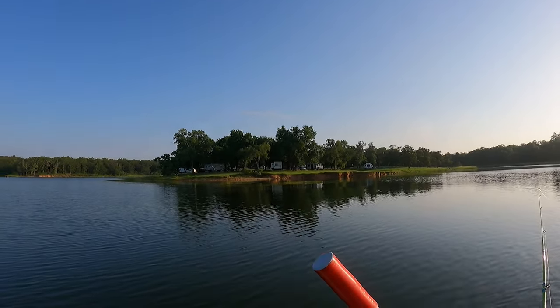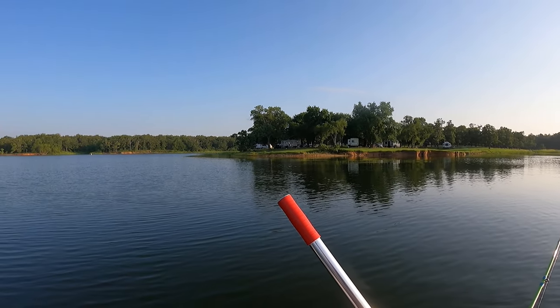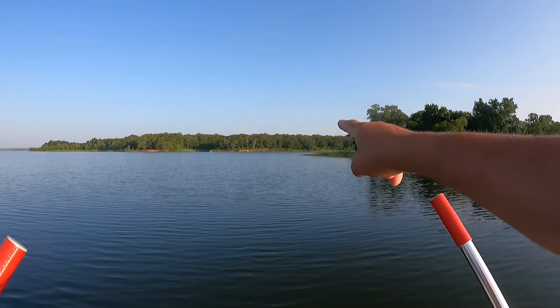We're going to explore a creek channel this morning, just because. I'm backlit so it's hard for you to tell — the sun is over there — but that's where I'm headed, back up in there.